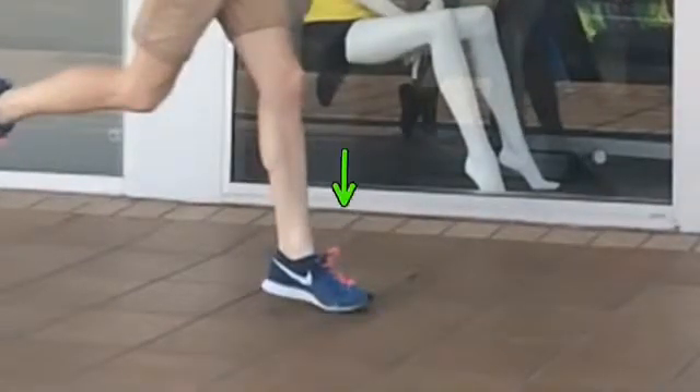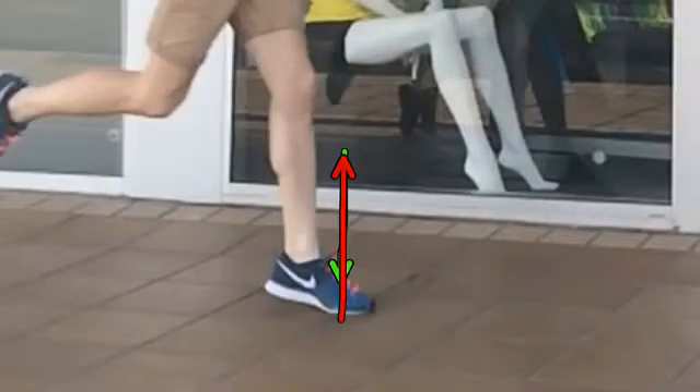We have a force coming down through the forefoot straight into that area of the big toe, and physics will tell us there's an equal and opposite reaction from the ground pushing back right into that point — and that is what can increase the incidence of forefoot conditions such as sesamoiditis.